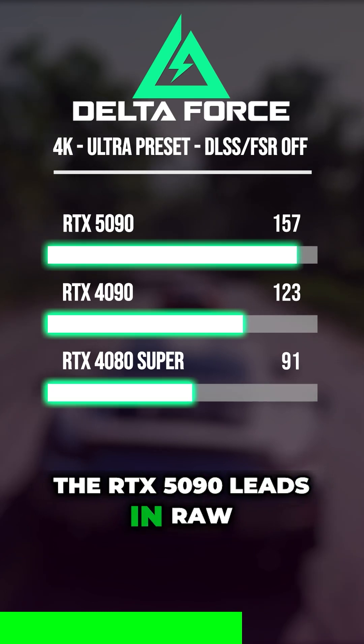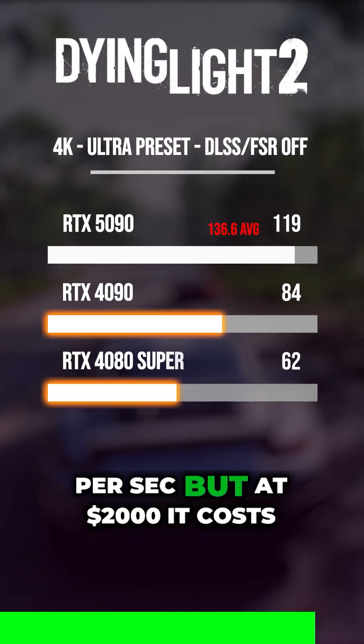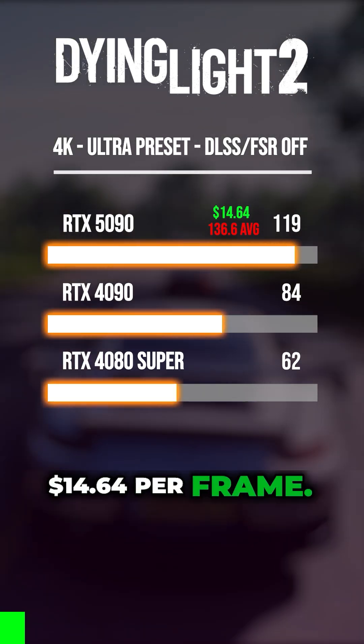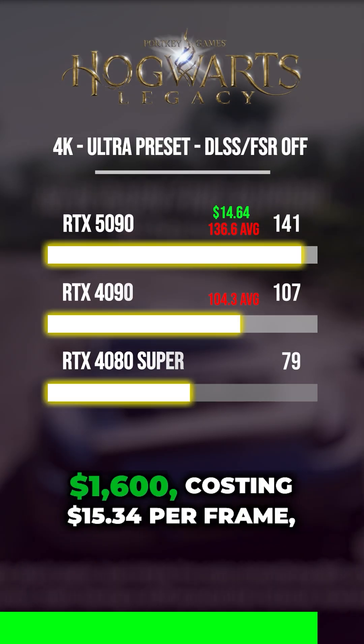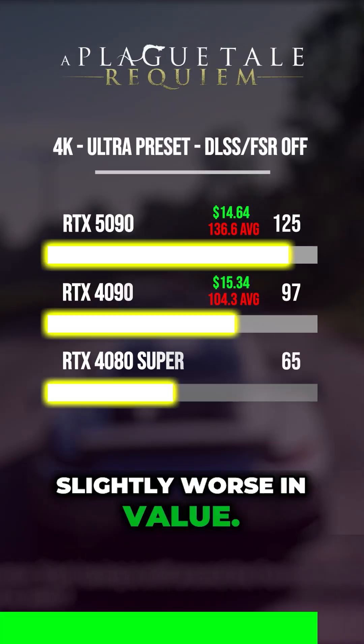The RTX 5090 leads in raw power, averaging 136.6 frames per second, but at $2,000 it costs $14.64 per frame. The RTX 4090 follows, hitting 104.3 frames per second at $1,600, costing $15.34 per frame — slightly worse in value.